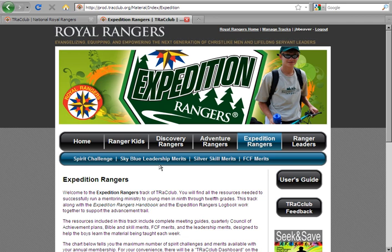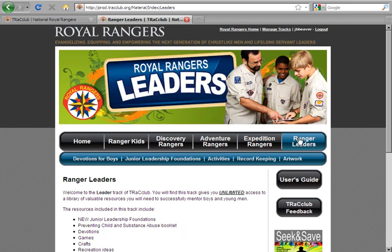The last available track is the Rangers Leaders Track. This track includes unlimited access to all material found here. Remember that if you purchased a leader manual, you have a unique invitation code on the inside back cover that gives you a complimentary membership to this track. The Rangers Leaders Track contains supplemental information to assist you in conducting a variety of activities. It also includes the new Junior Leadership Foundations, a foundational continuous training experience for your boys and young men taught at the local level.